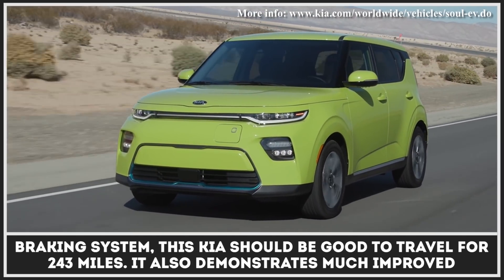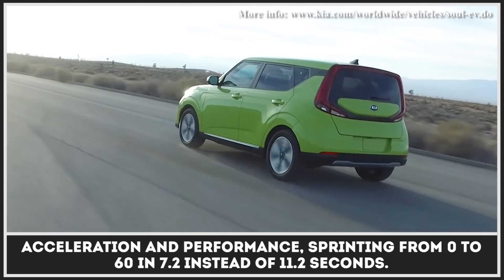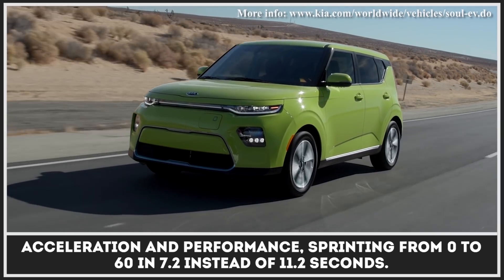With this powertrain and an upgraded 4-mode regenerative braking system, the Kia Soul EV should be good to travel for 243 miles. It also demonstrates much improved acceleration and performance, sprinting from 0 to 60 in 7.2 instead of 11.2 seconds.